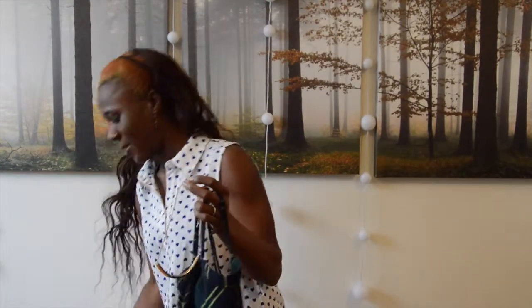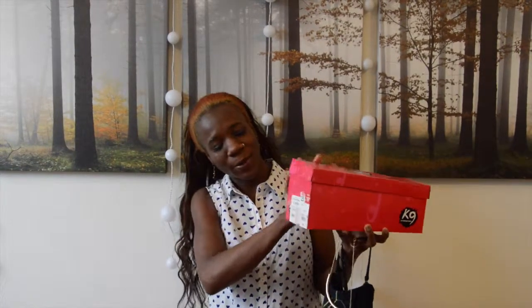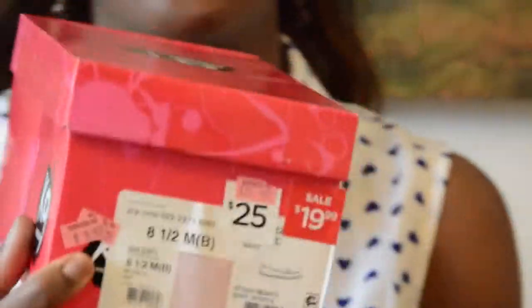And the shoes. Here we come. Great, great, great deal on the shoes.